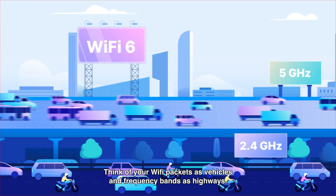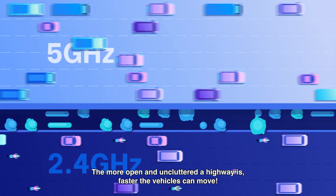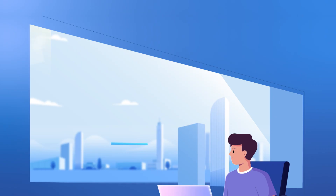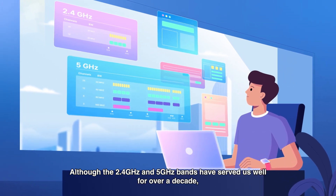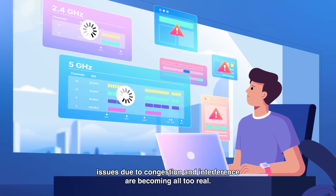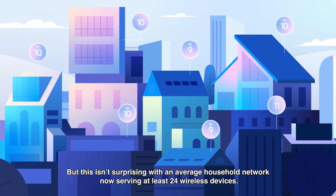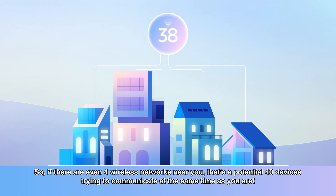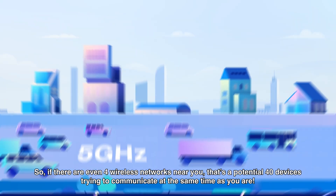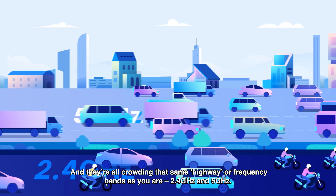Think of your Wi-Fi packets as vehicles and frequency bands as highways. The more open and uncluttered a highway is, the faster the vehicles can move. Although the 2.4GHz and 5GHz bands have served us well for over a decade, issues due to congestion and interference are becoming all too real. With an average household network now serving at least 24 wireless devices, if there are even 4 wireless networks near you, that's a potential 40 devices trying to communicate at the same time as you — all crowding that same highway, or frequency bands: 2.4GHz and 5GHz.